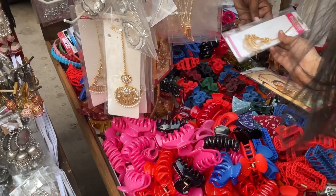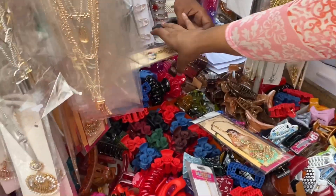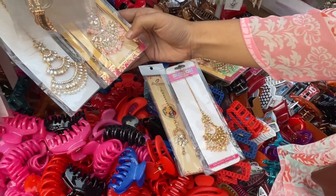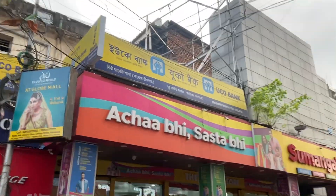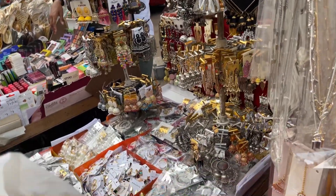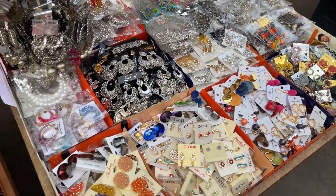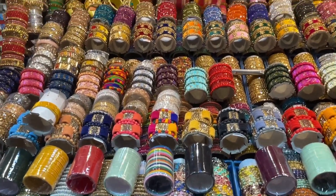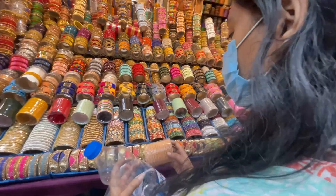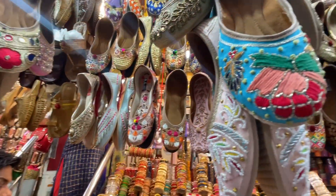The shopkeeper was also showing me different options - all these maang tikkas are for 100 rupees only. For 100 rupees you get so many options. At the end I decided to go with the peach color one. These were a few options I also really liked - all for 100 rupees. You get earrings and rings too, rings for 30 rupees. Then I went ahead and shopped for bangles - I wanted a peach color bangle which I instantly got, also for 100 rupees.